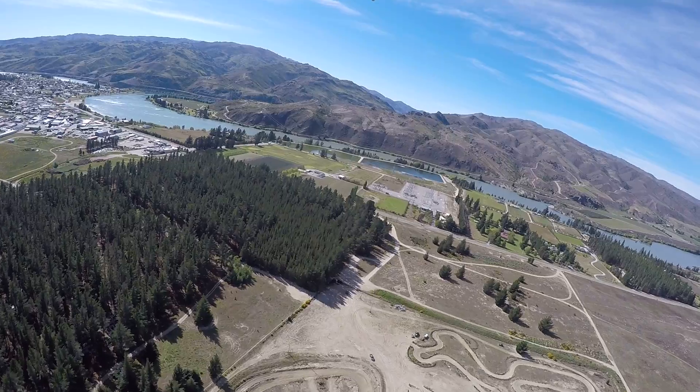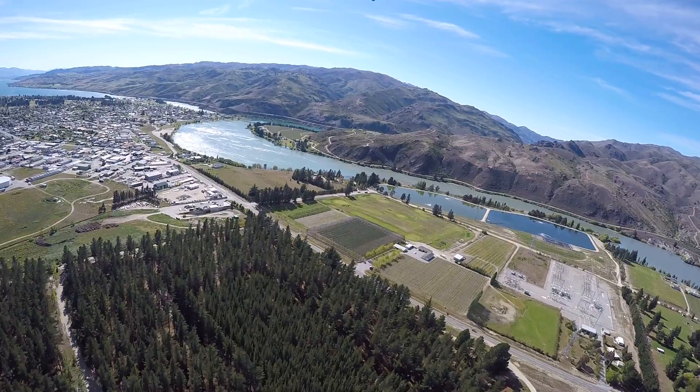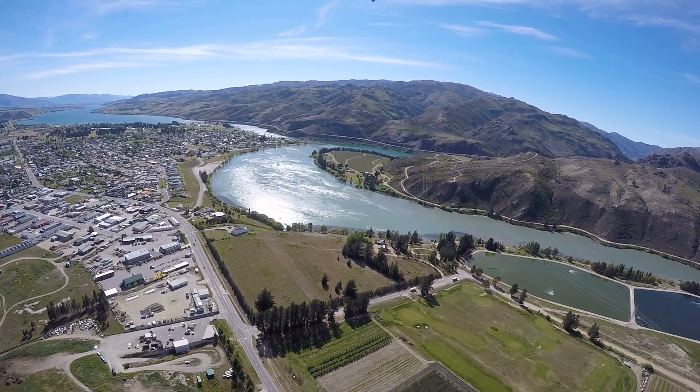As we come up here, we can now begin to see Lake Dunstan ahead of us. Lake Dunstan is a man-made lake — it was formed when they built the Clyde Dam. The Clyde Dam is located 22km down through the Cromwell Gorge, which we'll shortly be able to see down into on the right hand side.